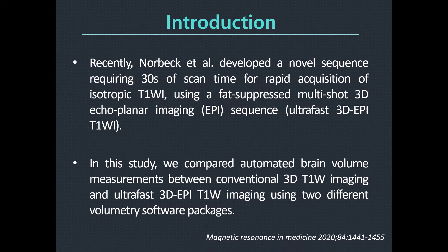Recently, Novak et al. developed a novel sequence requiring 30 seconds of scan time for rapid acquisition of isotropic T1-weighted imaging using a fast multi-shot 3D EPI sequence. Acquisition times may be greatly shortened using this novel ultra-fast 3D EPI sequence. In this study, we compared the automated brain volume measurement between conventional and ultra-fast 3D T1-weighted imaging using two different volumetric software packages.